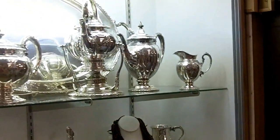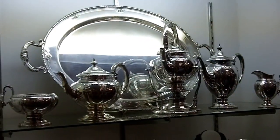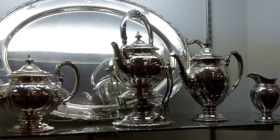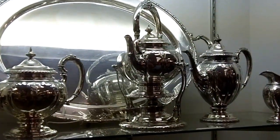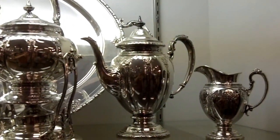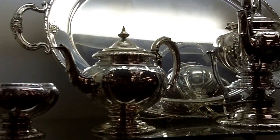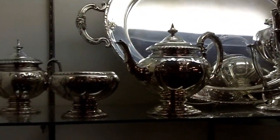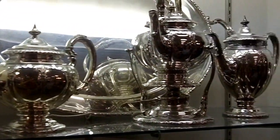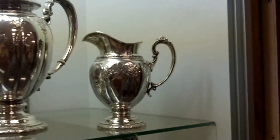It's up here in this showcase and as you can see, there in the middle you can see the hot water kettle with its stand. Then there's this tall standing coffee pot, and on the other side is the teapot. Then we have the waste bowl and the covered sugar, and then all the way over to the other end is that beautiful, very elegant creamer.